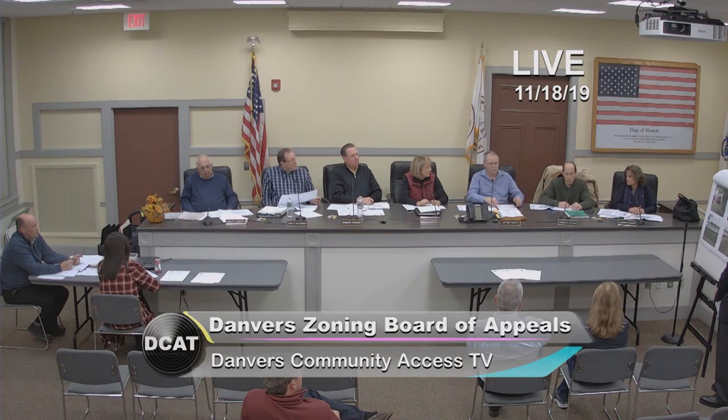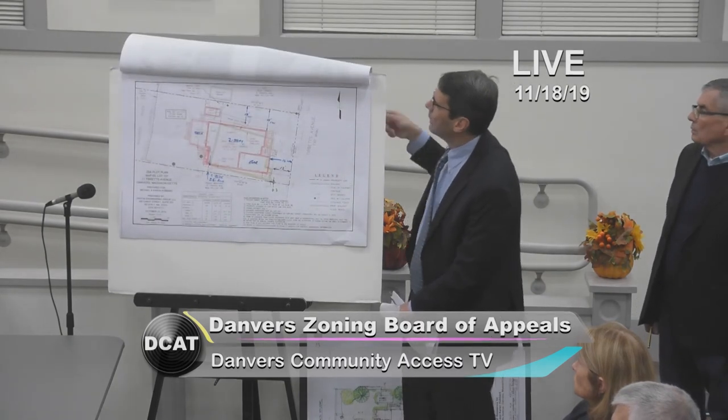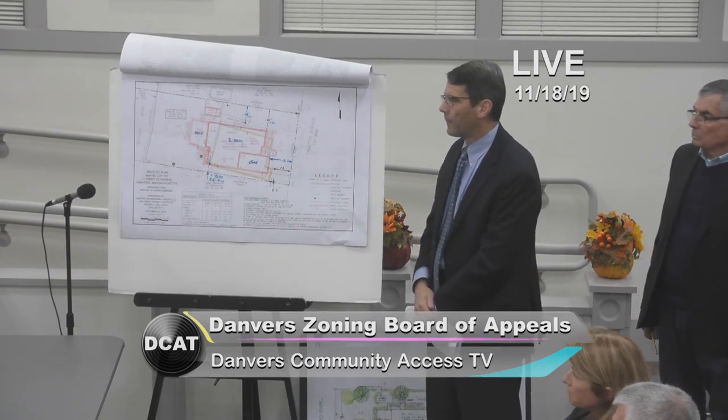Kim: It looks like the shed is going to be about four feet from the side of the house. That gives you enough room to get on either side to move stuff. Yeah, there's some constraint in how close we can put it to the side line too — it has to be five feet from the lot. That's exactly what we were considering. No other questions.